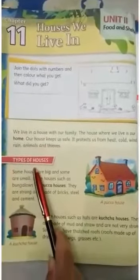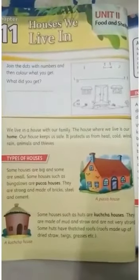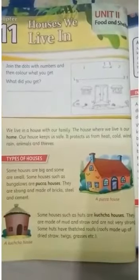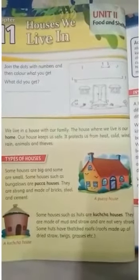Types of houses: The type of house we live in can be one of the following — hut, flat in an apartment block, bungalow, or a small house.